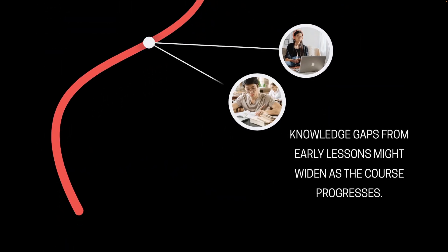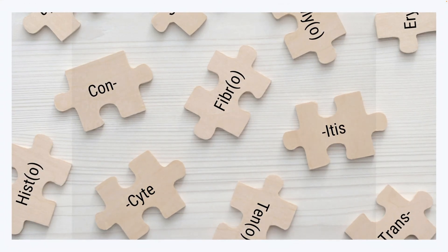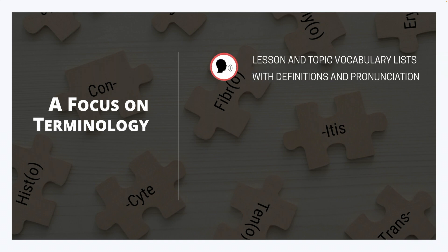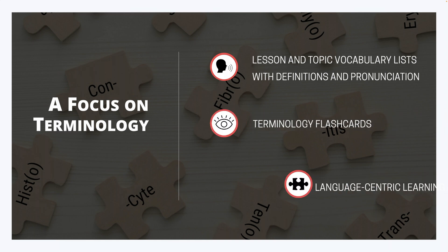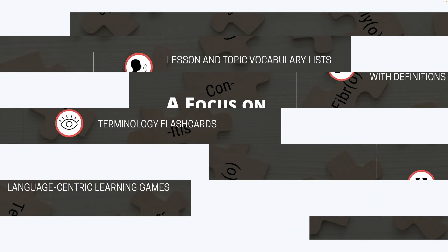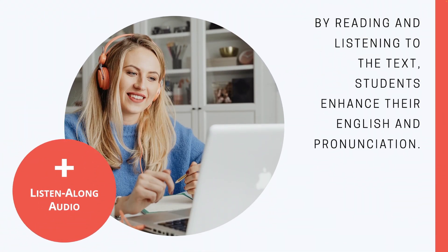Otherwise, knowledge gaps from early lessons widen as courses progress. Our digital textbooks excel in focusing on terminology, important for ESL students. With vocabulary lists and pronunciations, terminology flashcards, and language-centric learning games, ESL students know which words they must master to thrive. But our best feature is the listen-along audio function.